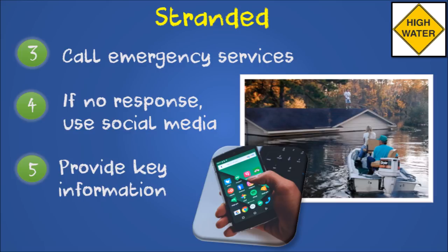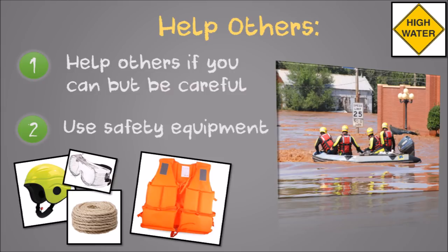Many were saved during recent flooding because brave people took their personal boats and went out to rescue others. Help others if you can, but be careful so you don't become another person requiring rescue. Be sure to bring appropriate safety equipment such as a life vest and helmet when working in flood conditions.